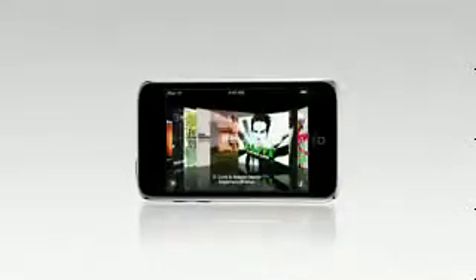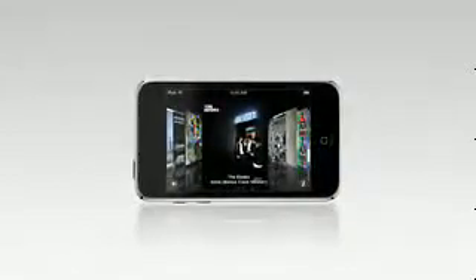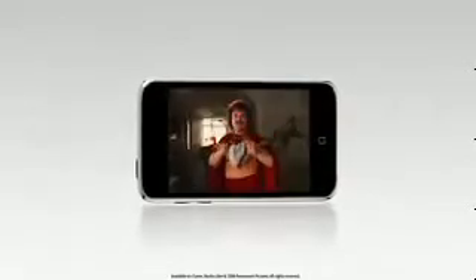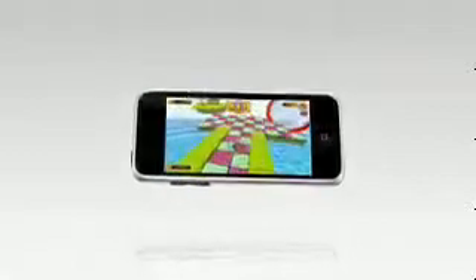With a simple flick of your finger and Cover Flow, you can browse through all of your albums to find your favorite song. You can take a movie with you anywhere and watch it on the absolutely stunning widescreen display. And if you love games, you can play them like never before using groundbreaking technology — all on an iPod just eight and a half millimeters thin.